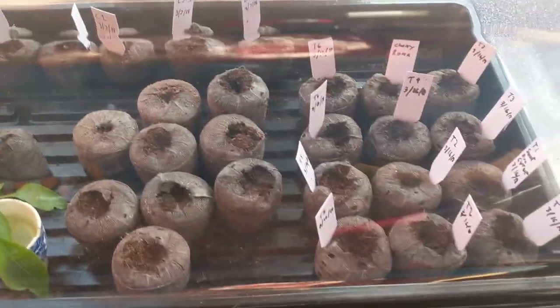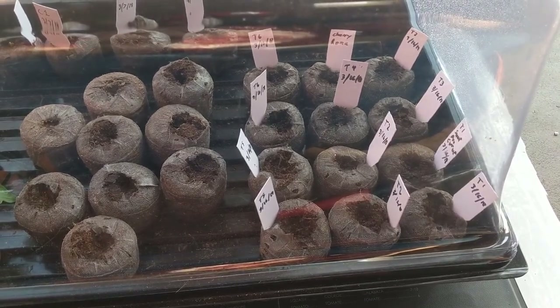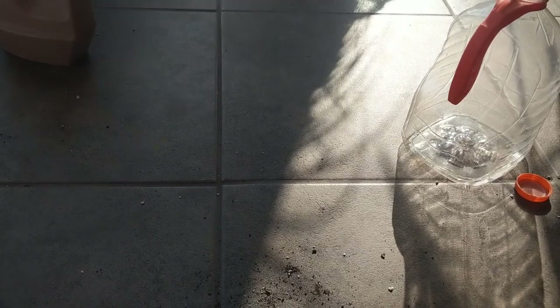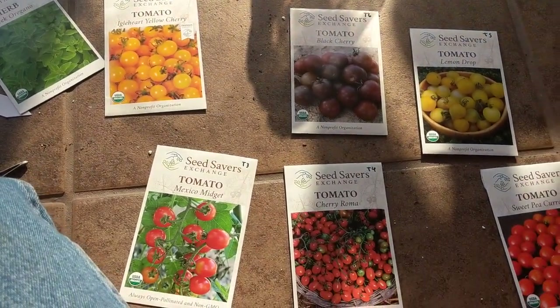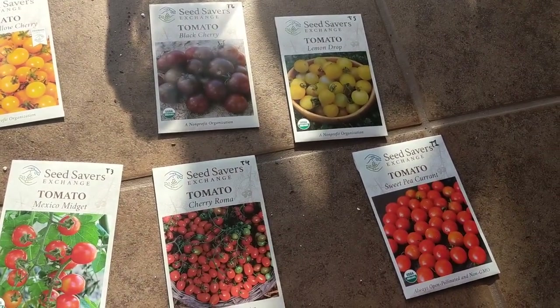And then I just finished putting all my different tomato seeds in these peat pots. I have six different types — I wanted to get down to four, but decisions were too hard to make. They include: Engart Yellow, Mexican Midget, Cherry Romano, Black Cherry, Lemon Drop, and Sweet Pea Courant.